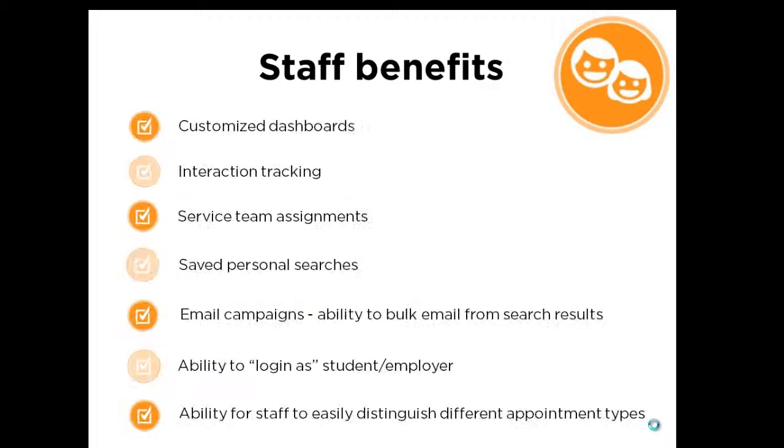For staff, some benefits include customized dashboards that will present an at-a-glance view of my work, interaction tracking, easier to use and more valuable for mining information, and will provide an at-a-glance summary of the most recent interaction.